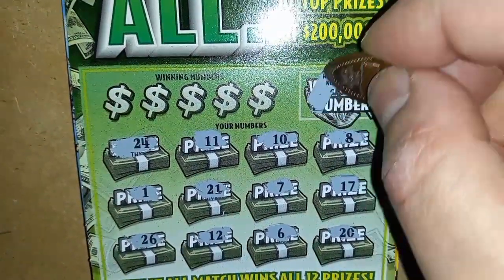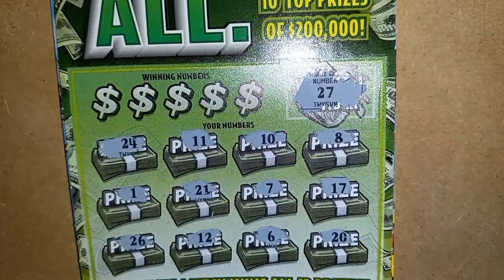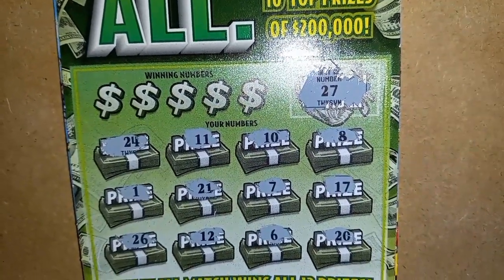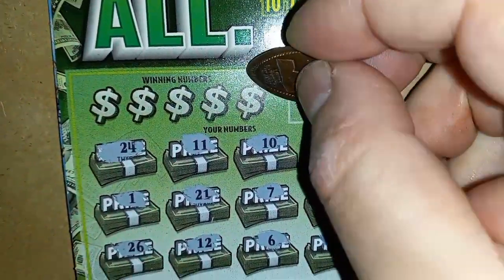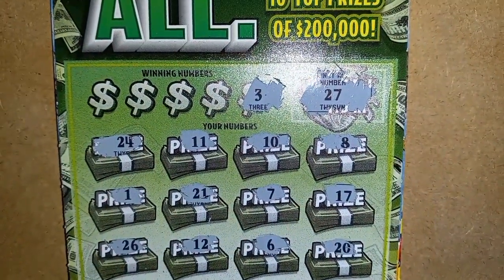Can we win it all? 27 — yeah, we're one off from 26. Of course. Doesn't look like we've won it all. Can we win at all? Let's find out.